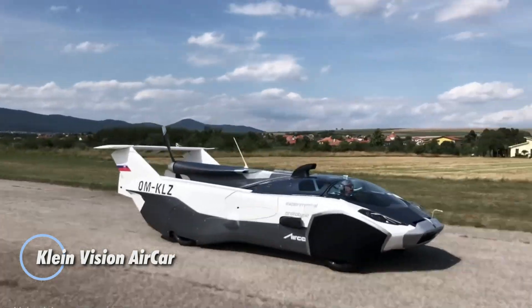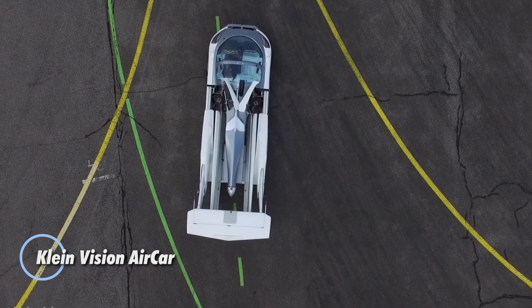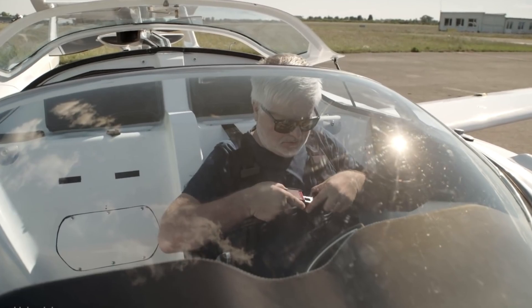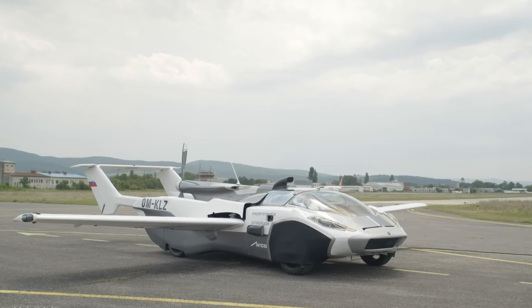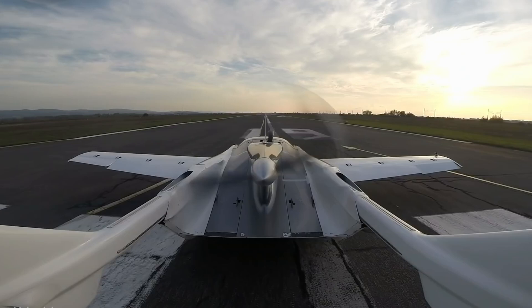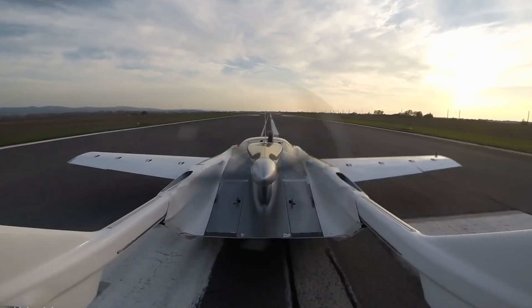The Klein Vision AirCar is a revolutionary dual-mode vehicle that redefines personal transportation by effortlessly shifting between driving and flying. In its ground mode, it spans 5.2 meters and comfortably seats two passengers, powered by a 1.6-liter BMW engine producing 140 horsepower, cruising on roads at speeds up to 200 kilometers per hour with a driving range of 1,000 kilometers.